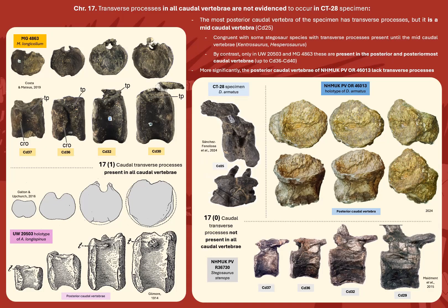Character 17: transverse processes in all caudal vertebrae are not evidenced to occur in the CT28 specimen, as the most posterior caudal vertebra of the specimen is again a mid-caudal, not a posterior caudal. This is congruent with some stegosaur species having transverse processes in the first two-thirds of the tail, such as Kentrosaurus and Dasp erosaurus, while most others only have them until less than half the extension of the tail. By contrast, only in the holotype of Alcovasaurus and MG4863 are these present in the posterior and posteriormost caudal vertebrae — up to caudal 40 at least. And significantly, the posterior caudal vertebrae of the Dacentrurus holotype lack transverse processes, as previously reported including by Galton 1985.